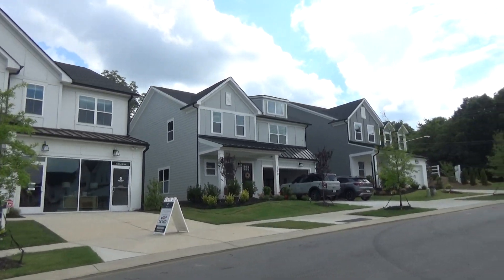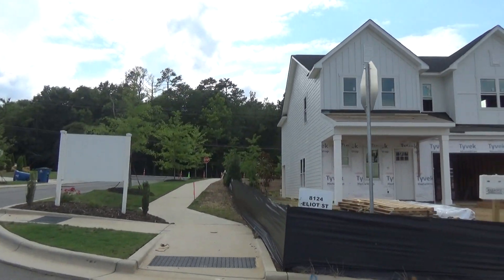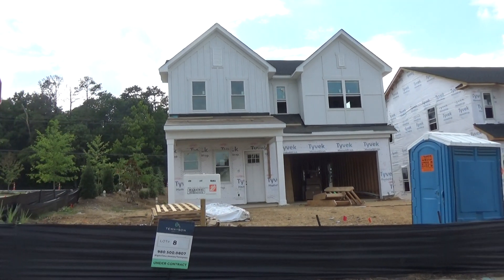I've got the on-site agent, Susan, in the car. Susan, what have we got here? We've got some homes that are available for sale. This is a beautiful community located in Matthews. We have the farmhouse designs.